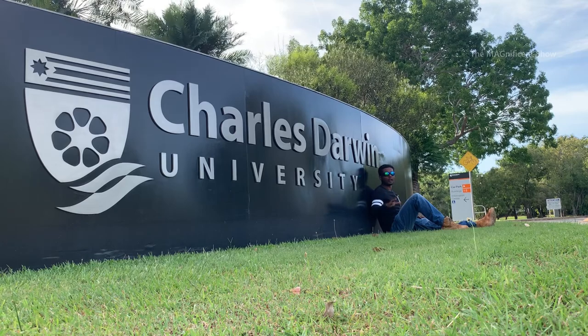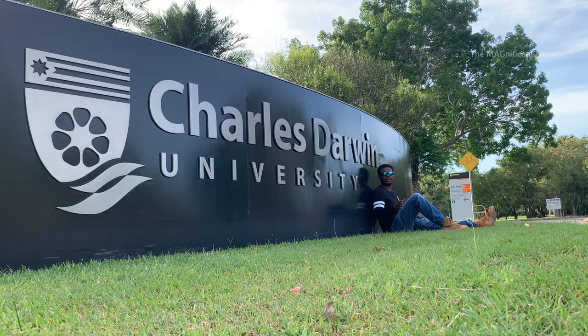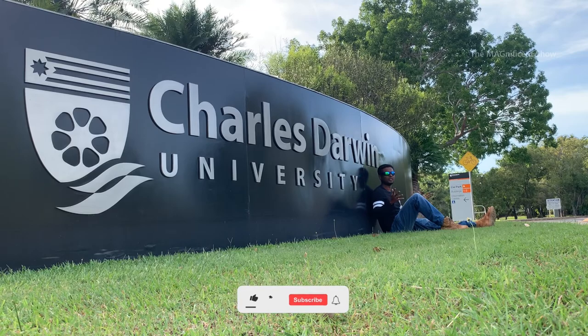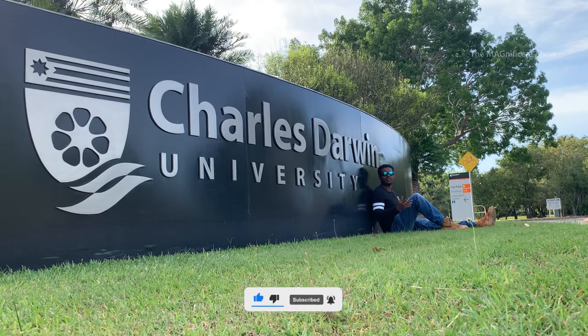Let's go inside this beautiful university, walk around, have a look, and talk about the courses, facilities, and special features of this university. As in every video, I would like to ask you guys to consider subscribing to my channel as it will help me to do more and more content.